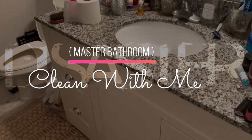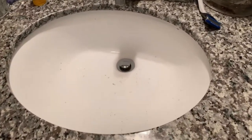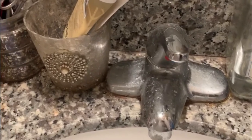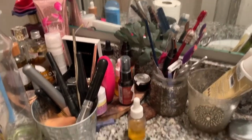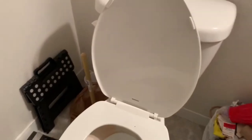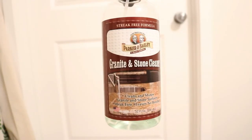Welcome back! Today we are going to be tackling this disaster of a bathroom. We have gunk, grime, and just simply dirtiness all throughout — the countertops are definitely cluttered, there's trash everywhere, and our toilet, let's not talk about it.